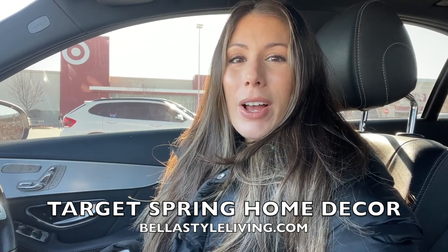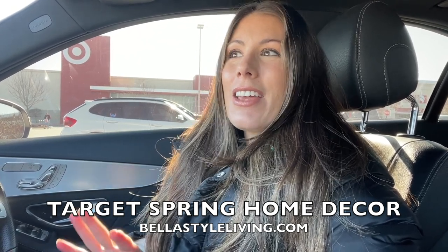Welcome back to my channel! Today I'm taking you on the road to Target to check out their latest spring home decor. I absolutely love this time of year — in January, right after Christmas, they have the spring home decor lines from Studio McGee and Hearth & Hand already out. I did a blog post on bellastyliving.com with all the spring home decor finds, and they are absolutely gorgeous. Now I want to see it in real life. I'm also looking to do a little update on my living room shelves and spruce things up for spring. Let's go inside!